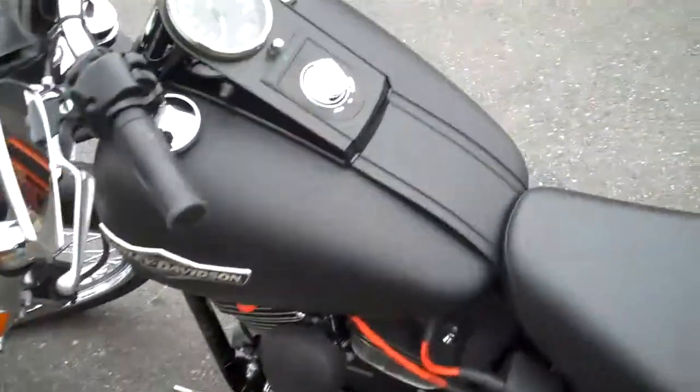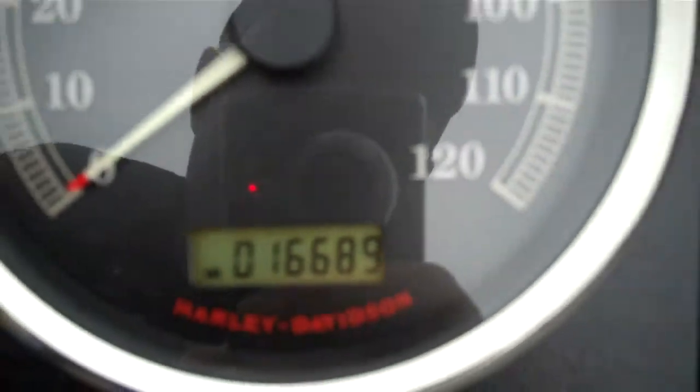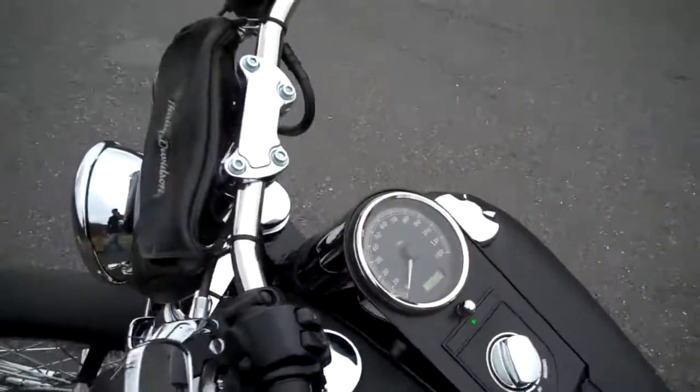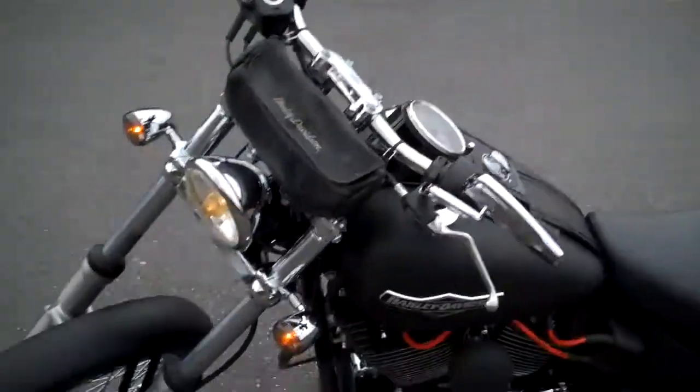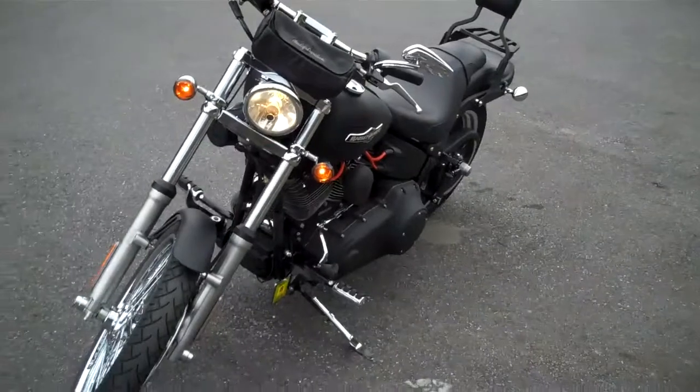96 cubic inch motor with a six-speed, 16,689 miles. Come down and check it out and take it for a spin. 802-476-6104. Thank you!